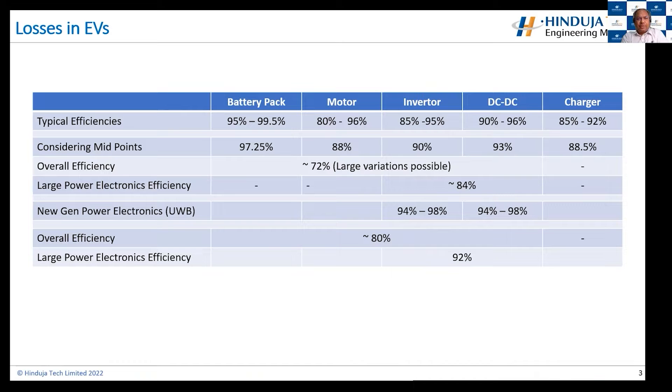To get an idea of power electronic devices and where they are currently in terms of efficiencies available today in the market: battery packs are anywhere between 95% to 99.5% efficient, so they are kind of peaking. Motors are anywhere between 80% and 96%, depending on the motor, application, and duty cycle — and duty cycle makes a very large impact on motor efficiency. Inverters, DC-DC converters, and chargers — when running the vehicle, you are mostly not using the charger unless you are regenerating. If we just consider the midpoints of these efficiencies, we land at about 72% efficiency overall, which is not really great.